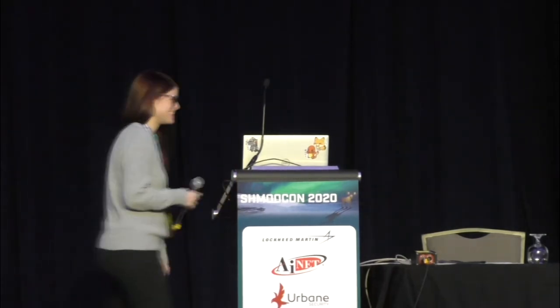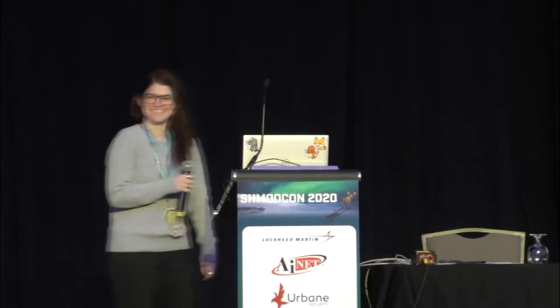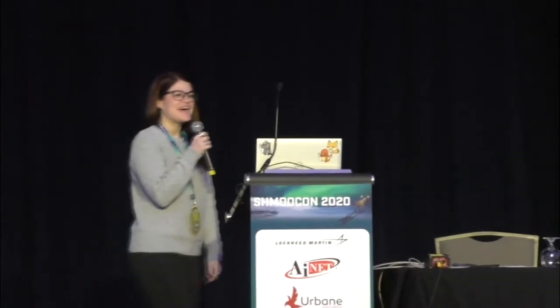Our last talk tonight is going to be Robots and Privacy. Please give Brittany Postnikoff a very warm welcome. Hi everyone. My name is Brittany, or Straith, and I'm really excited to talk with you about robots and privacy.